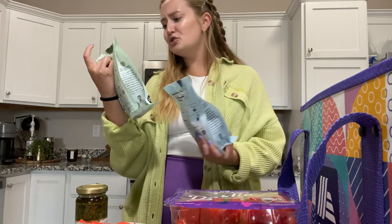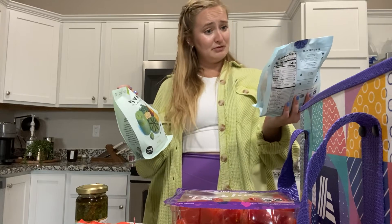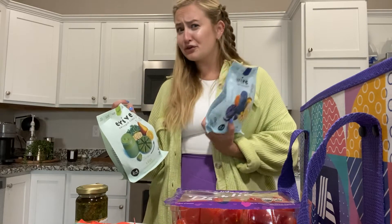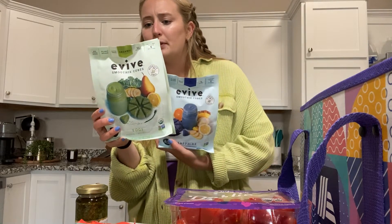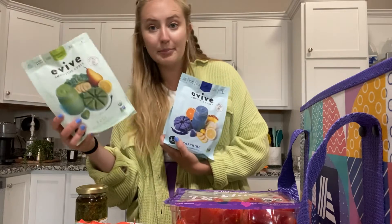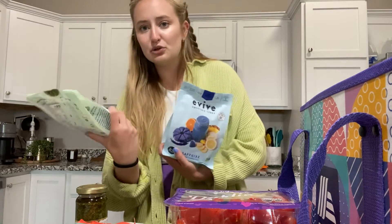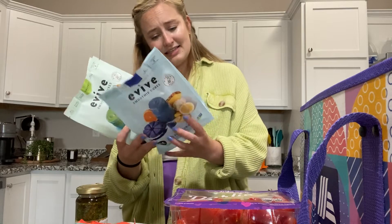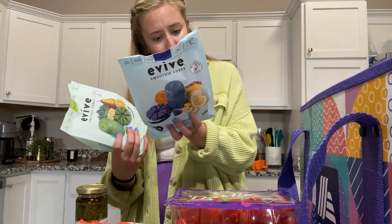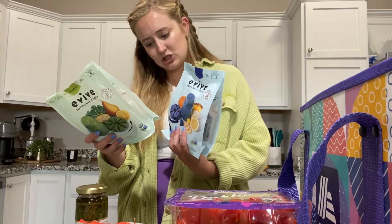These look so interesting — has anyone tried these? They're smoothie cubes by a brand called Evie: no sugar, plant-based, gluten-free, 88% organic, 7 grams of protein, and allegedly blender-free. They come in little dials — you run the wheel underwater, pop the cubes into a bottle, top off with liquid, let it melt for 20 minutes, shake, and go. I got two flavors: the Sapphire, which is banana, apple, pineapple, and cauliflower, and another that's predominantly banana, pear, and spinach.